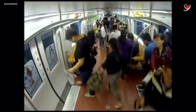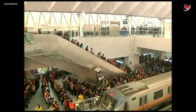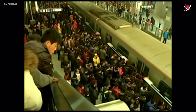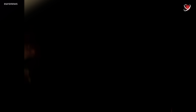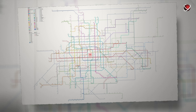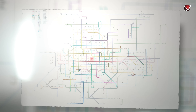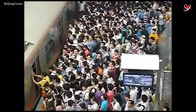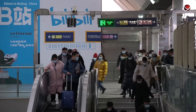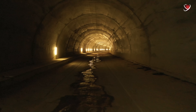Despite its impressive scale, the Beijing subway still struggles to keep up with transportation demand. Key lines like Line 1 and Line 10 are often overcrowded during peak hours. By 2025, authorities plan to expand the network's total length to nearly 1,000 kilometers and increase the number of stations to handle an expected passenger flow of 18.5 million trips per day.